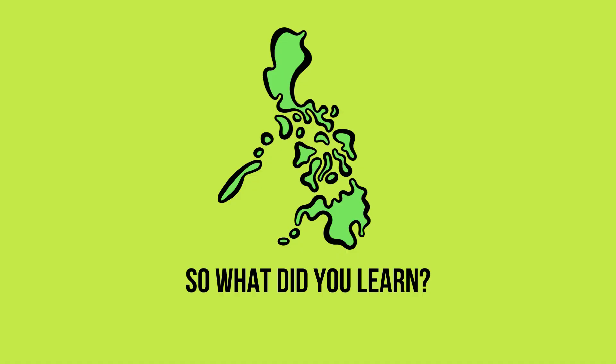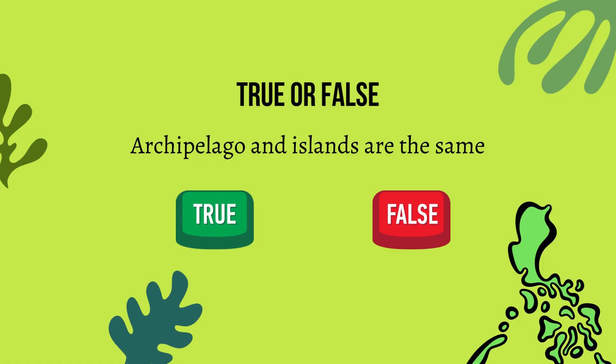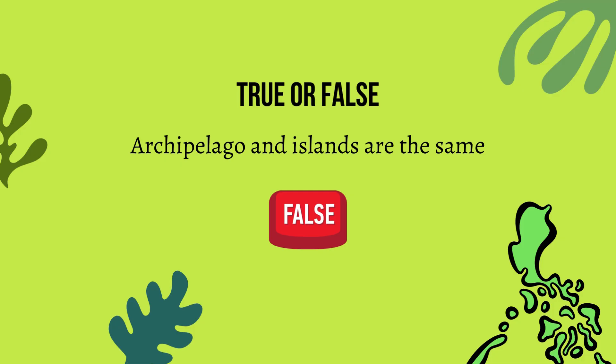So what did you learn? Let's take a quiz. Question 1: Archipelago and islands are the same — true or false? The answer is false. Archipelago and islands are different.